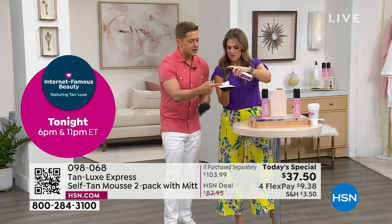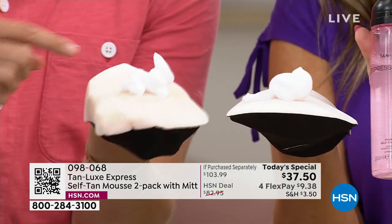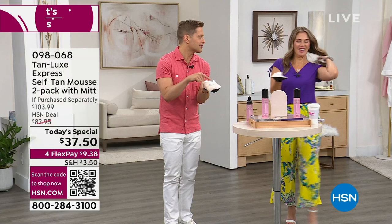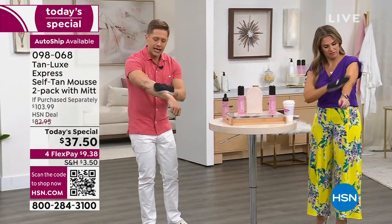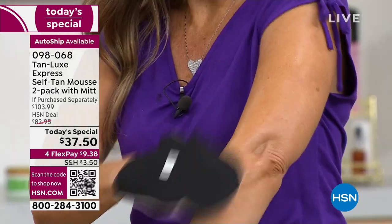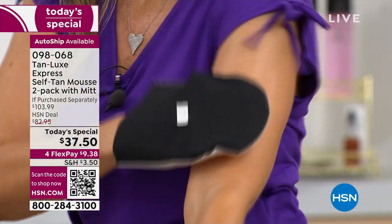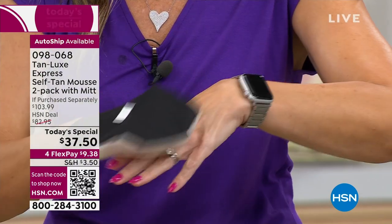If you've been left with orange palms in the past, we're protecting them with the mitt. Notice — it's not coming out looking like a childhood prank. It doesn't look like that weird brown foam you're afraid is going to end up on your sofa or sheets. Your skin will dry down instantly and immediately, and your color develops faster than ever before. No more waiting around and wondering — you will see color develop in as fast as 30 minutes, which is truly game-changing.